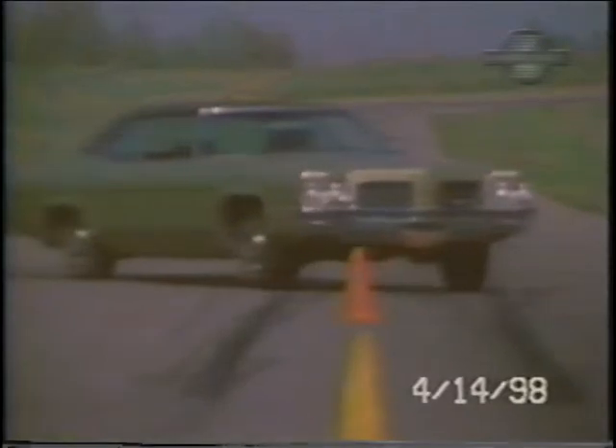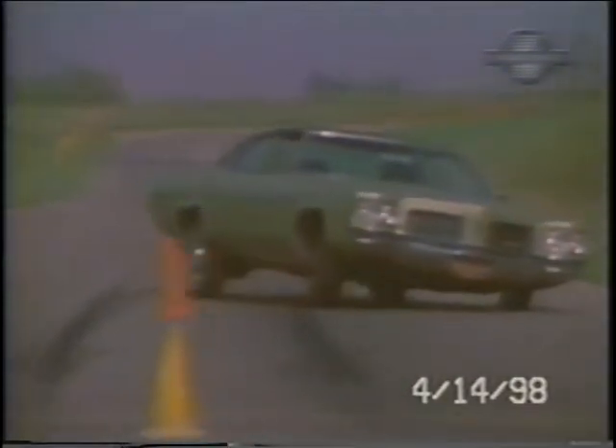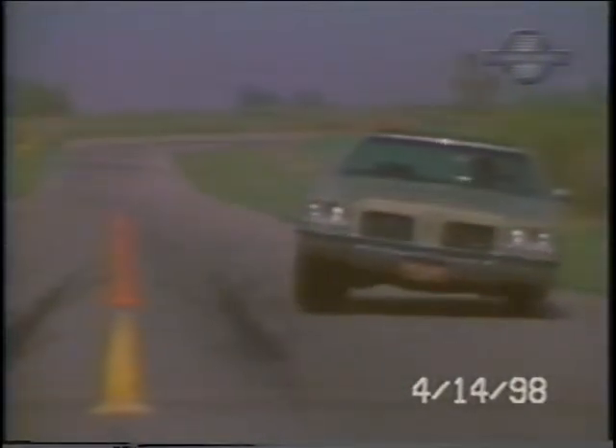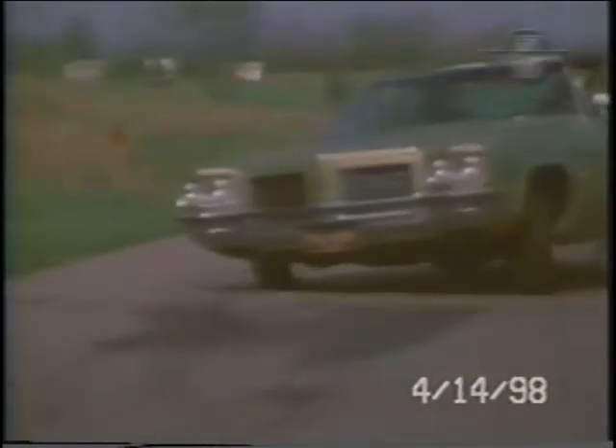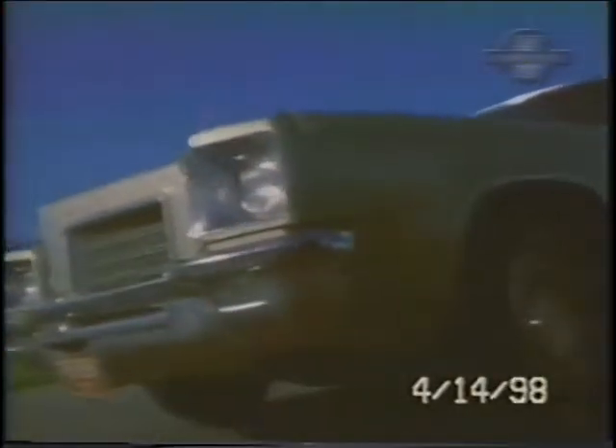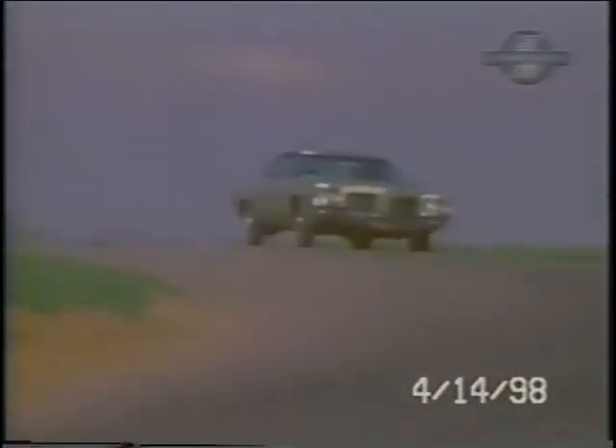Here's that same run, head-on, in slow motion. At 45 miles an hour, you can see the suspension and tires really working. For a big 4,300-pound hauler, our driver was able to bring the 88 through the corners with comparative ease.